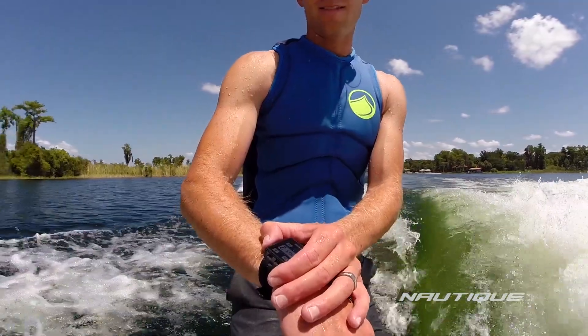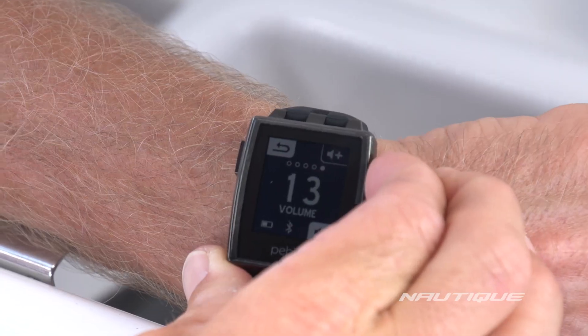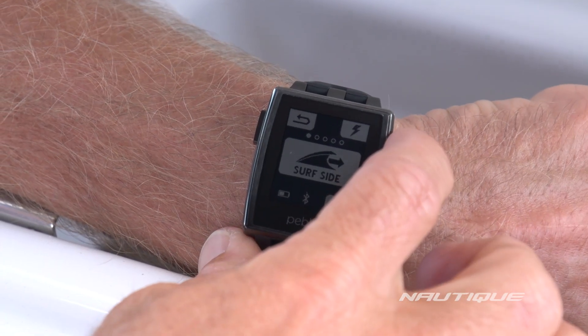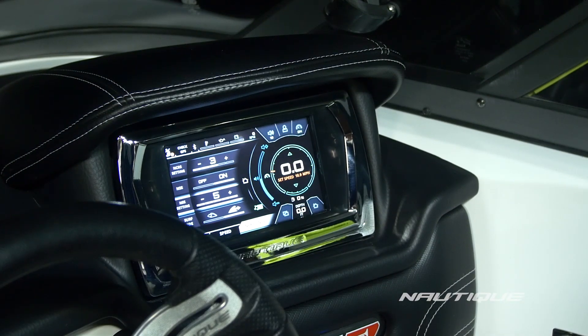We didn't just stop with the Surf Switch. We've decided to give the surfer even more control with our Nautique Surf Select app for Pebble Smartwatch. You can download this app and control your entire surfing experience right from your wrist — it controls your stereo volume, your NSS, your NCRS, and you can transfer from one side to the other right from your wrist. It delivers positive feedback right to the helm, and it's the only system out there that does that.